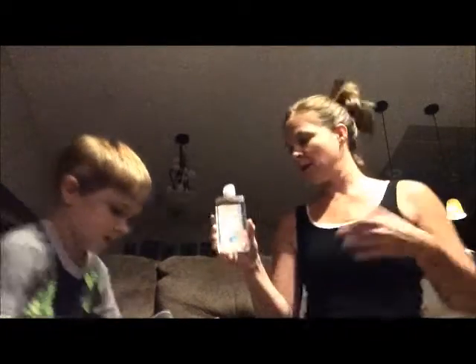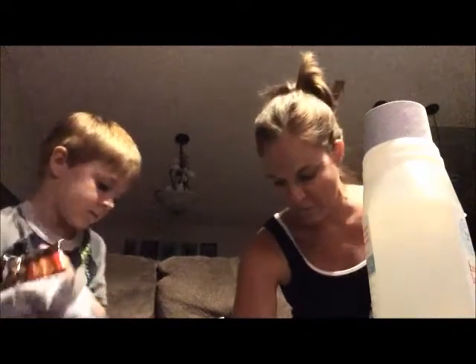I just ended up getting some of our Honest Company stuff on there instead of a bundle this month. The rinse aid for the dishwasher. And then laundry detergent — they put a thing on it. Levi's favorite — he's been waiting for it.